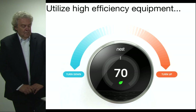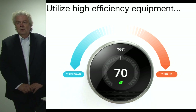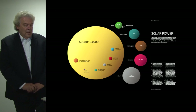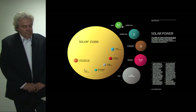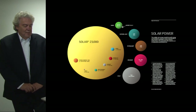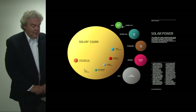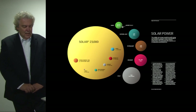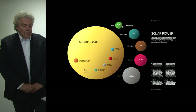With these steps — orienting the building properly, taking advantage of natural conditioning, insulating and air sealing, and using high efficiency equipment — we've brought the energy load on the building down to the lowest possible level. Then and only then can we think about incorporating renewables. The sun produces 1,500 times as much energy as the total energy consumption on the planet. It's important that we begin tapping into this vital resource to move to the future so we can relieve ourselves of our addiction to fossil fuels.